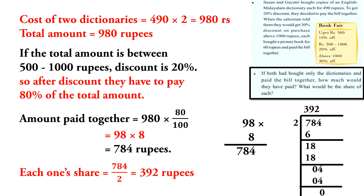If both had bought only the dictionaries and paid the bill together, how much would they have paid and what would be the share of each?